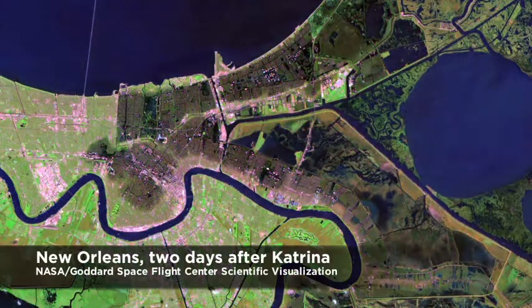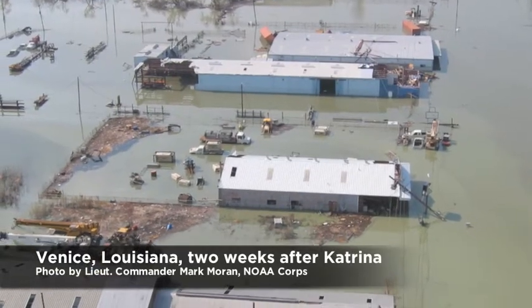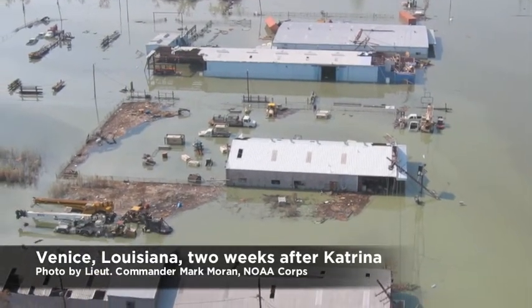I'm Elizabeth English, and I'm Associate Professor of Architecture at the University of Waterloo School of Architecture in Cambridge, Ontario.